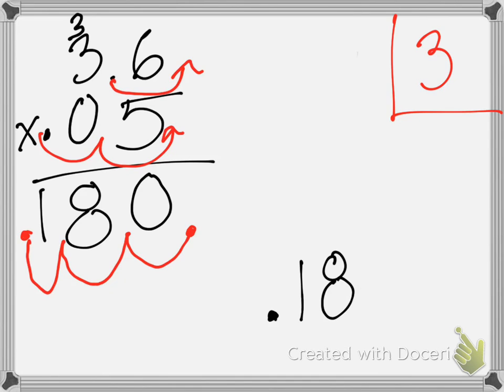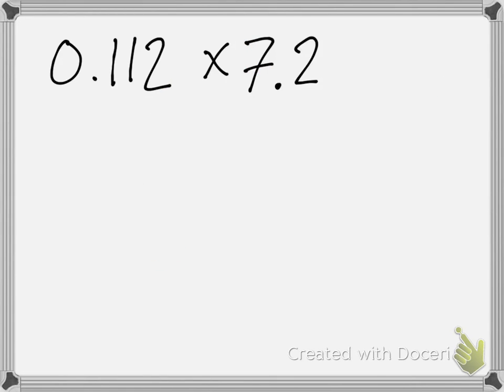Let's look at our next example. So, what about this problem? Is it pretty much the same way? Yeah. So, let's line it up. Miles, how do we line this up? You just write zero point one one two at the top. And then you just write seven point two under it. Where do I write it under it? You have to put the two under the two.